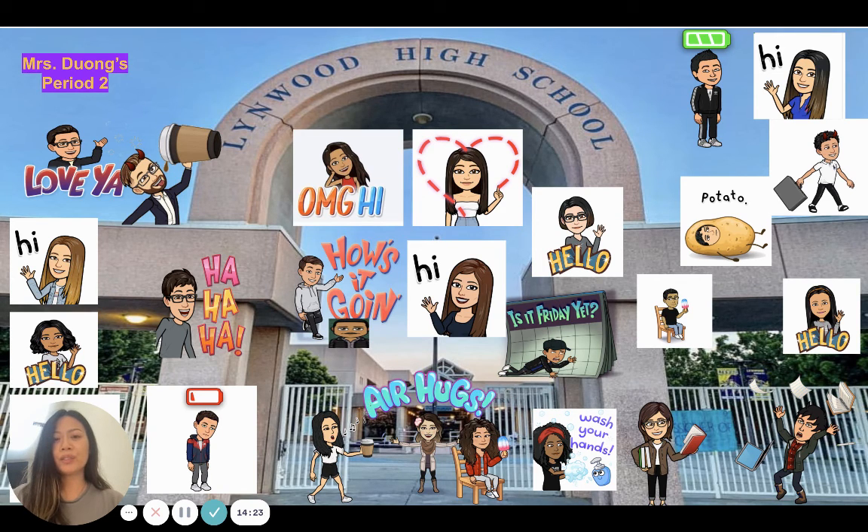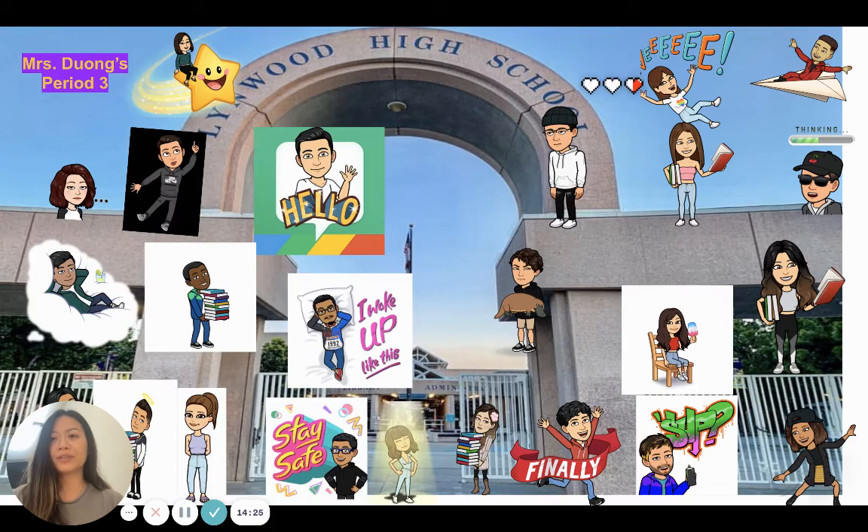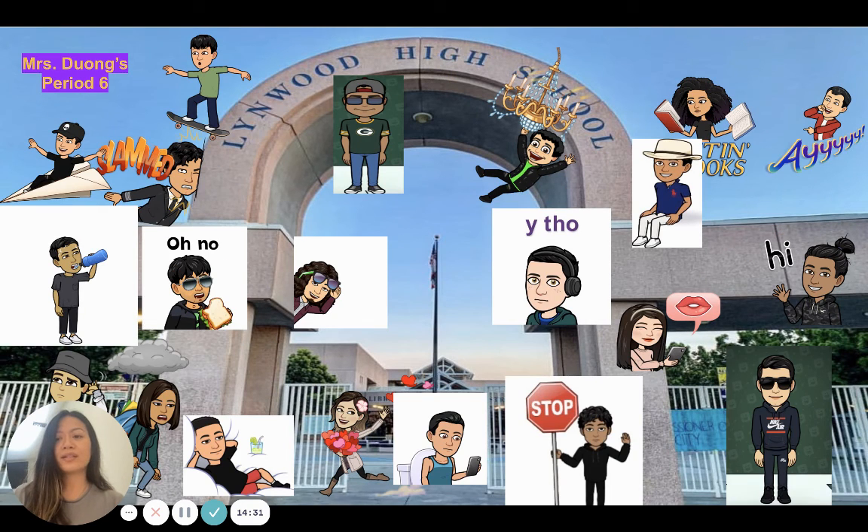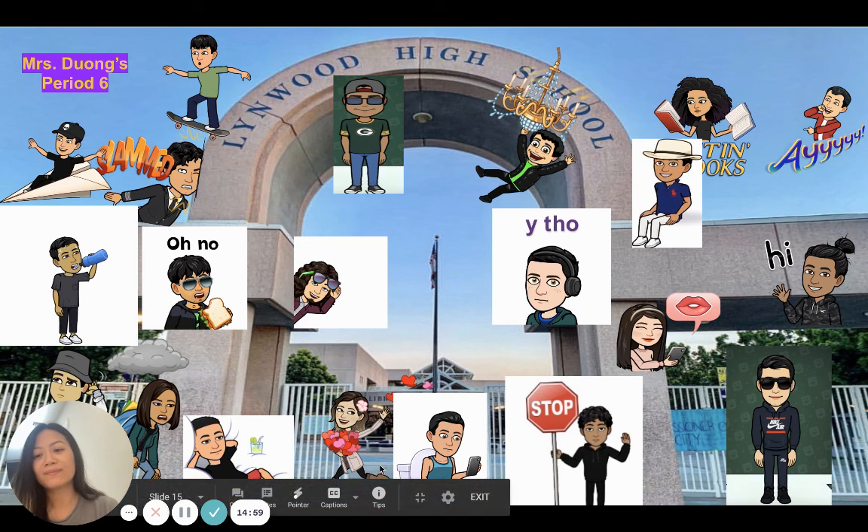Here are the students from Periods 2, 3, 4, and 6. That is all I wanted to show you for my class. If you have any questions, please reach out to me at my email dduong at mylusd.org, or on my Remind Code. Thank you for coming, and I hope to see you around. Have a nice day.